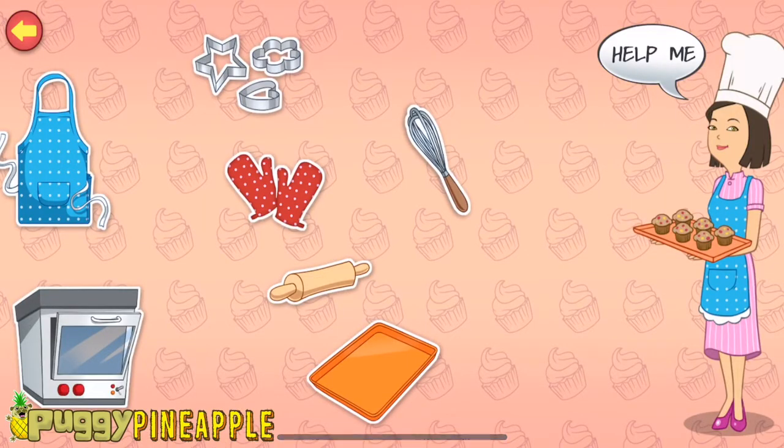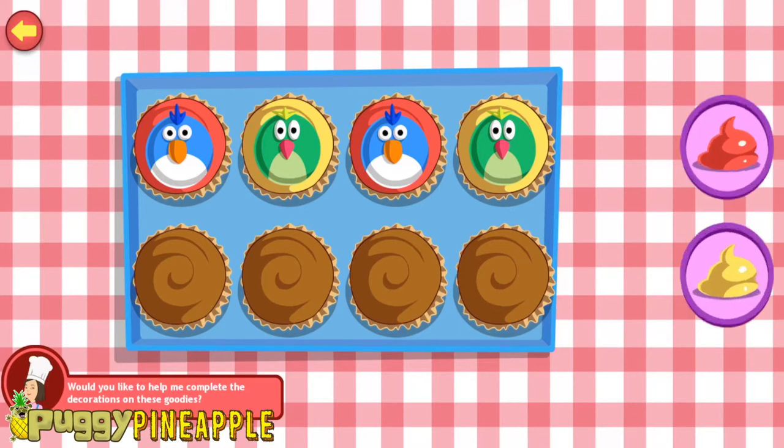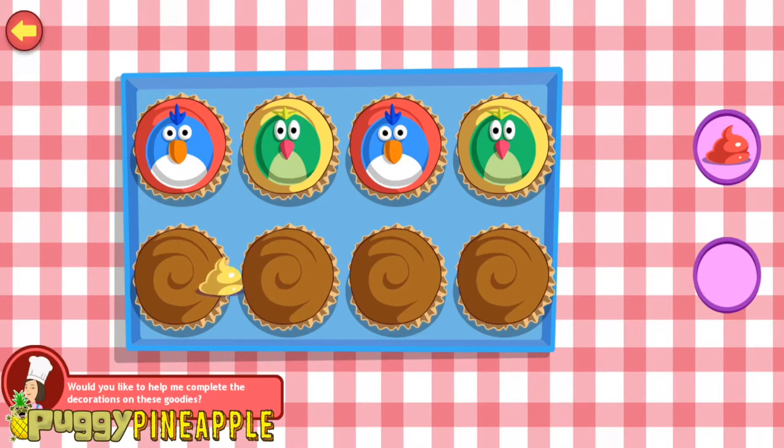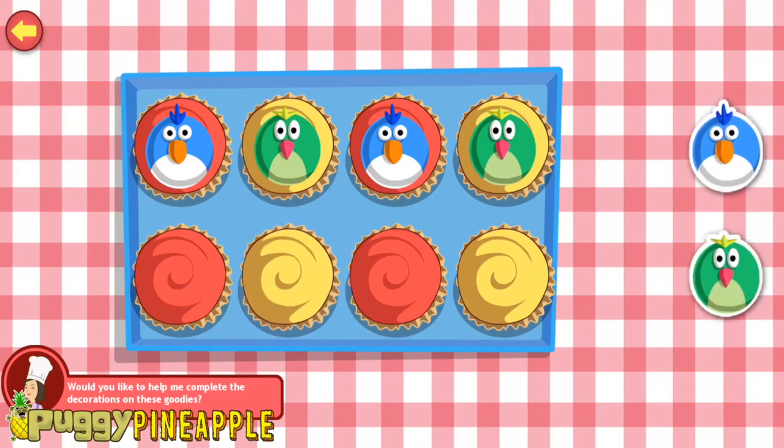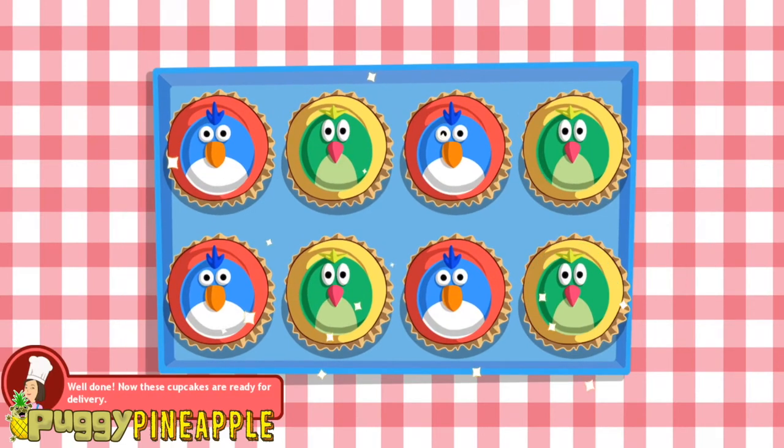Hi! My name is Sugar. I'm a baker. Would you like to help me complete the decorations on these goodies? Let's start with the frosting. You're doing great! Well done! Good job with the frosting. That's sweet! Well done! Now these cupcakes are ready for delivery!